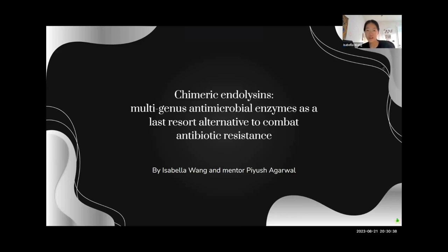Hello, I'm Isabella, and my project is about chimeric endolysins, which are a type of antimicrobial enzyme that can be used as a last resort to combat antibiotic resistance.